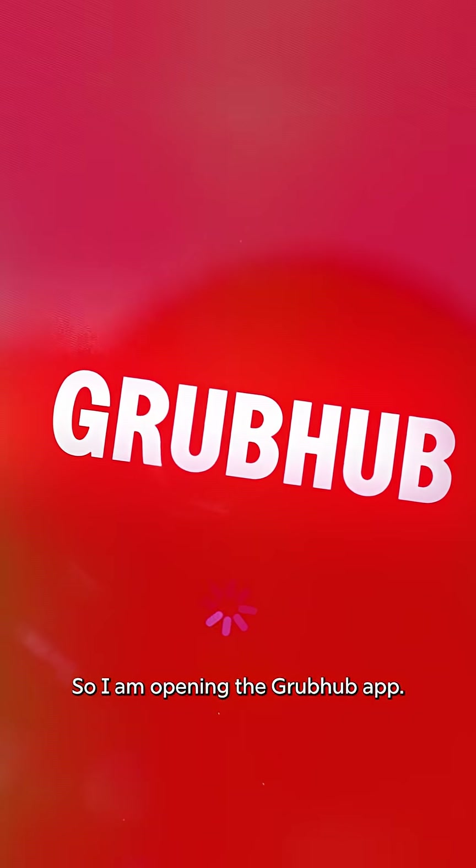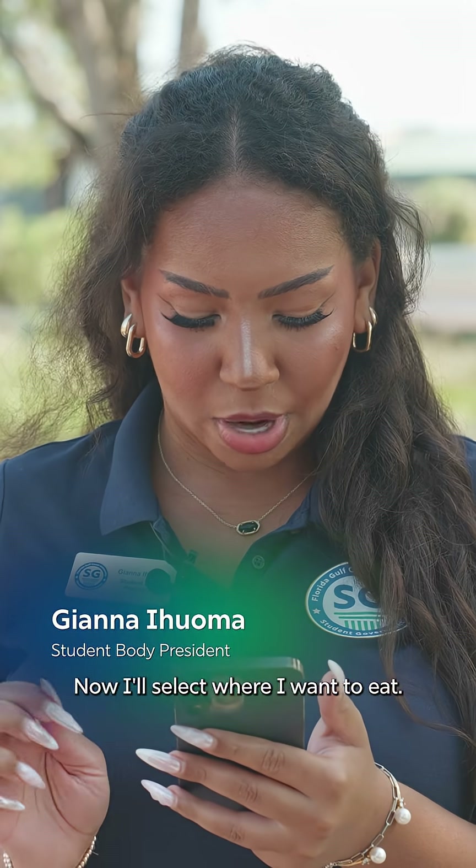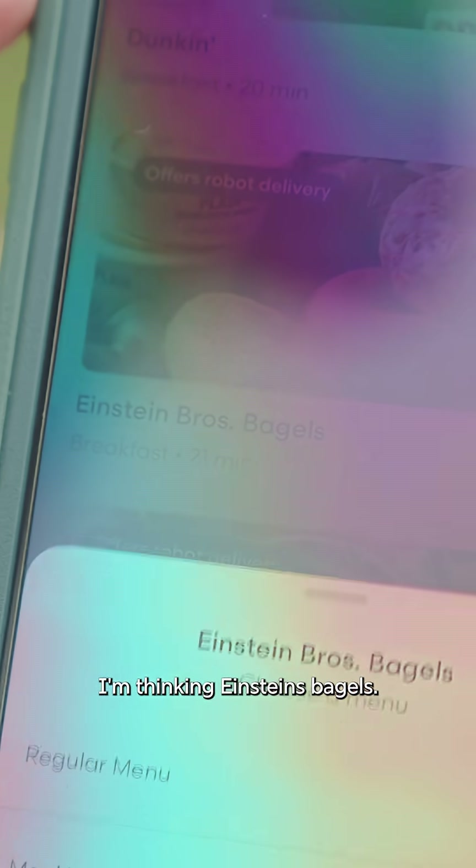I am opening the Grubhub app. I'll select where I want to eat. For breakfast, I'm thinking Einstein's Bagels.